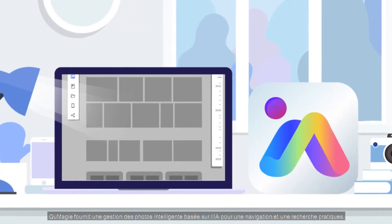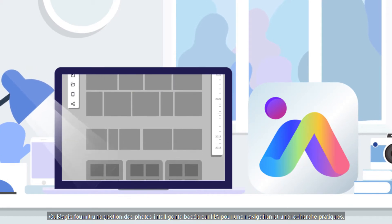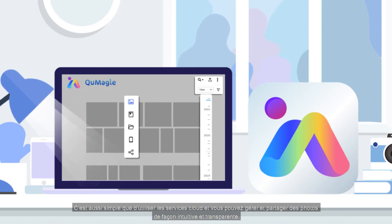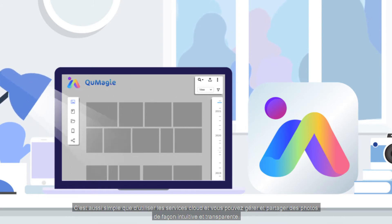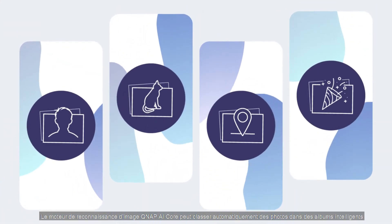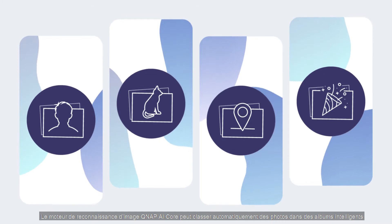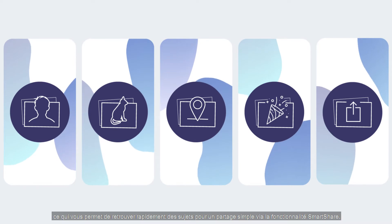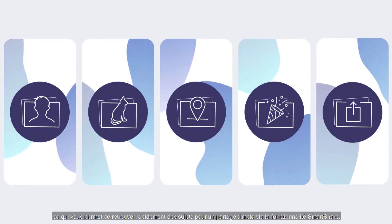QMaji provides AI-powered intelligent photo management for convenient browsing and searching. It's as easy to use as cloud services, and you can intuitively and smoothly manage and share photos. QNAP AI Core Image Recognition Engine can automatically classify photos into smart albums, allowing you to quickly find subjects for easy sharing via the Smart Share feature.